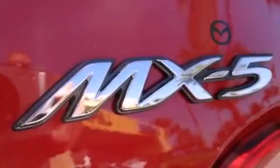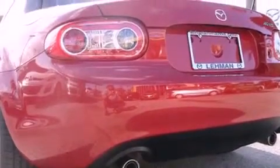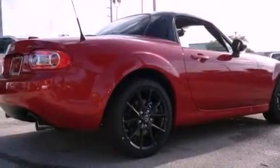Additional features include a Bose stereo system, Sirius satellite radio, a power-retractable hardtop, aluminum wheels, a low-tire pressure indicator, xenon headlights, a passenger-side vanity mirror, an anti-lock braking system, and air conditioning with automatic climate control.